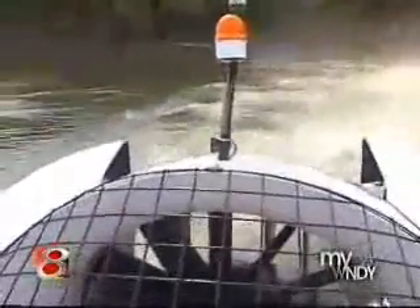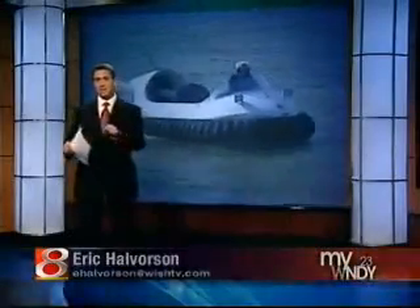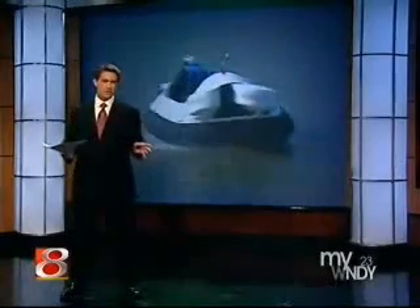That ability will soon be available here. The new hovercraft will be bigger than the one tested today. While it will be kept at an Indianapolis fire station, the craft will be available for emergencies across central Indiana. It's a $57,000 machine paid for by a federal Homeland Security grant.